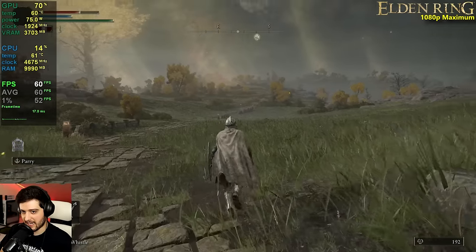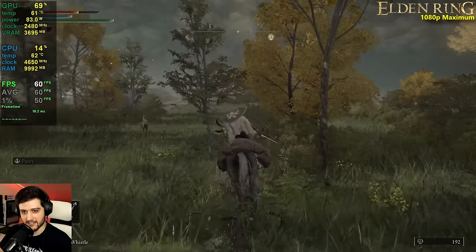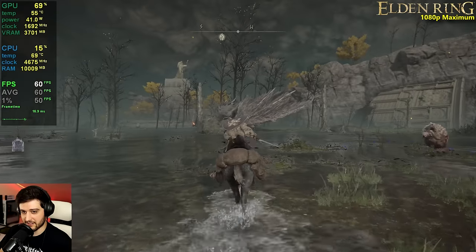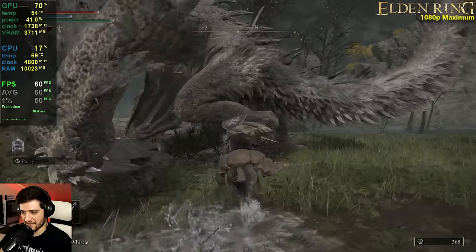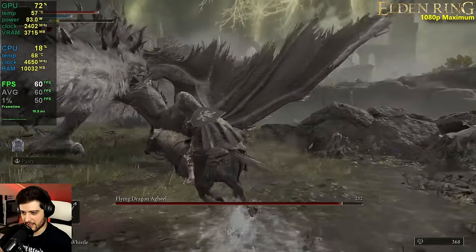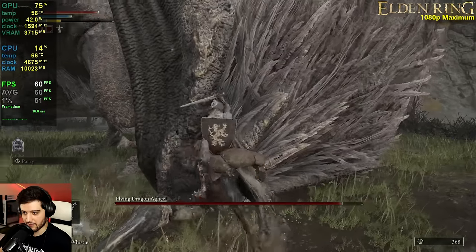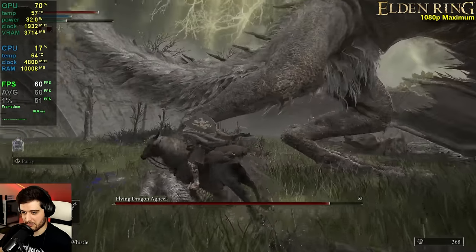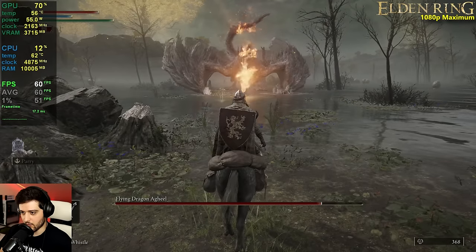GPU utilization is far from maxed out — it looks like it's locked at 69%, which is oddly beautiful. I thought it was going to perform a little worse, honestly, which is why I chose 1080p here. AMD surprisingly aims this GPU at 1080p gaming, although I think it's really good for 1440p as well.